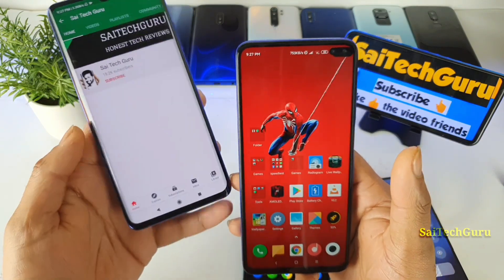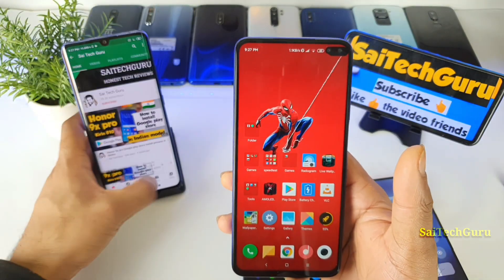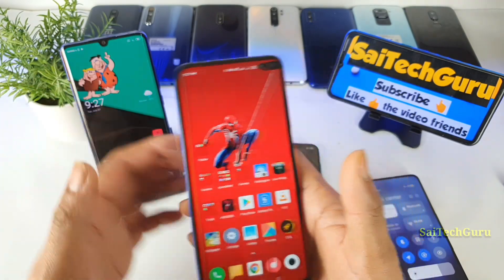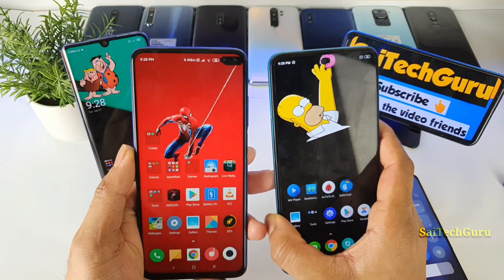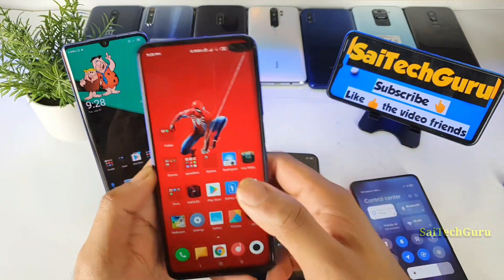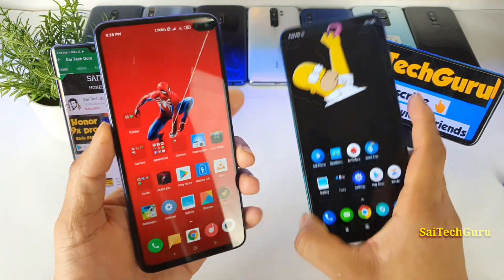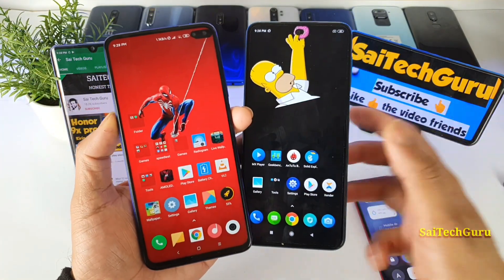You can also find plenty of useful wallpapers for any notch, dual punch hole, or any kind of phone — very good and attractive for this kind of phone usage. Now let's get back to the fast charging comparison between the POCO M2 Pro versus the POCO X2.